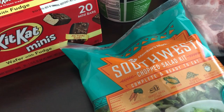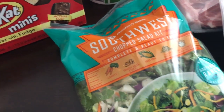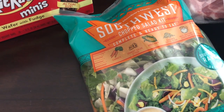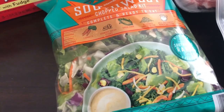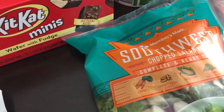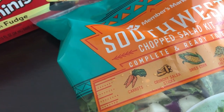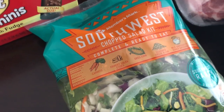I wanted to get their Southwestern chopped salad kit. Now these have gotten a lot smaller — I'm not sure how long it's been, but I remember the bags being pretty big. This is small, this is 12 ounces, and all of their little salad kits that I saw there were the same amount. This little salad kit was $2.28.